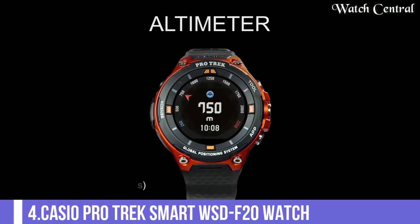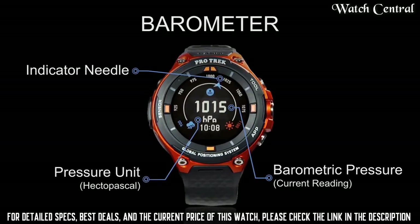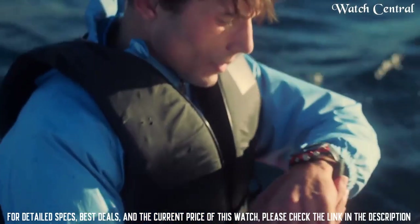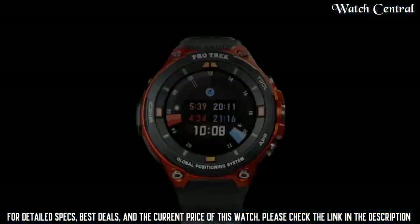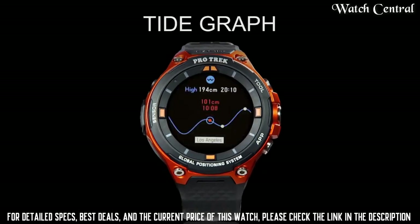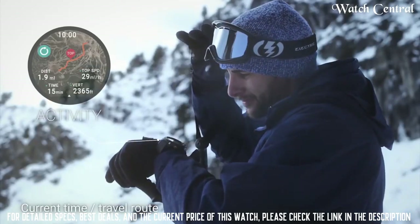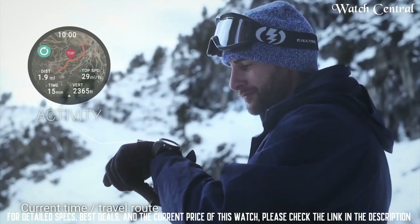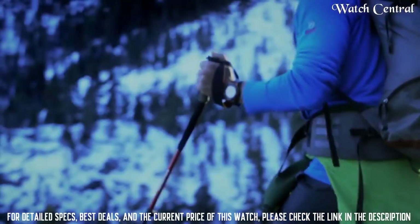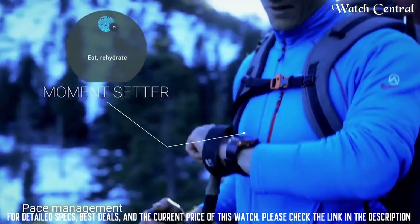Number 4: Casio Protrek Smart WSD F20 Watch. Designed for outdoor and adventure activities, it runs on Google's Android Wear 2.0 operating system and features a built-in GPS, barometer and compass. The watch is water resistant up to 50 meters and has a dual-layer display with color LCD and monochrome LCD. Other features include activity tracking, music control and compatibility with a range of Android and iOS smartphones.